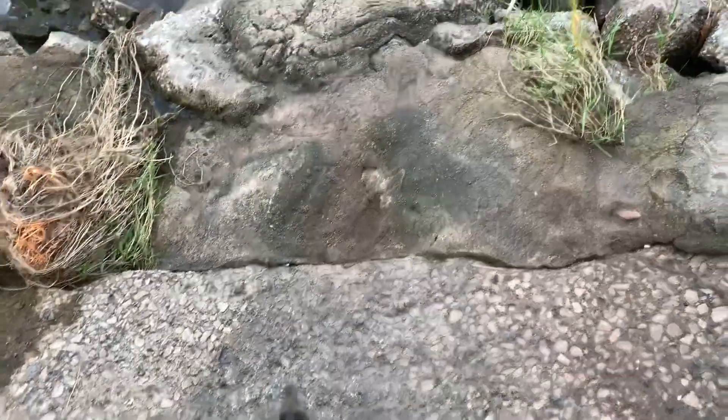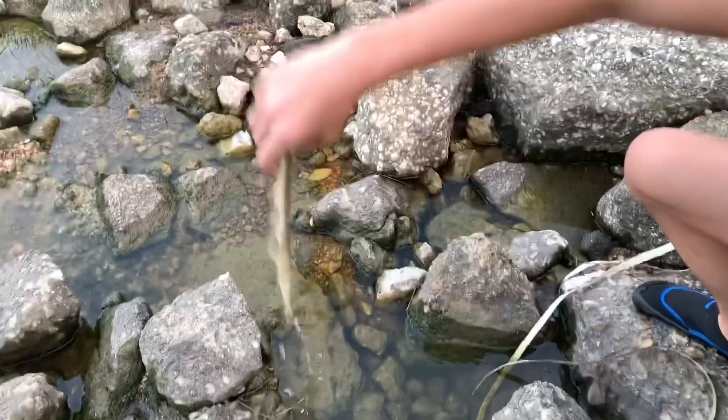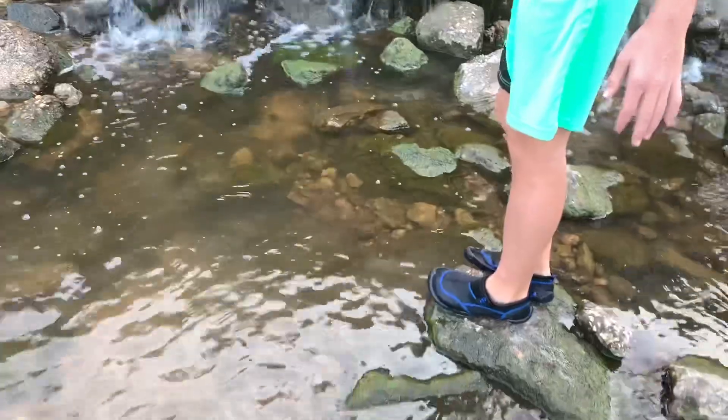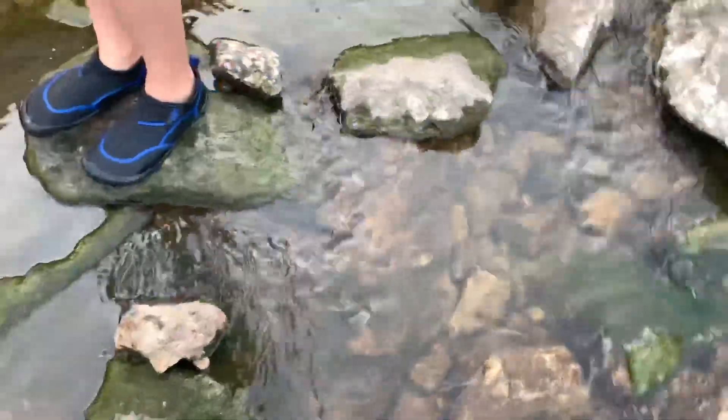It was up underneath the algae. It's a long one. Oh my gosh. I'm stirring it up. Dude, where'd it go? The thing is they bury themselves in the sand, but this is mostly rocks so they can't really do it. I don't know where it went.